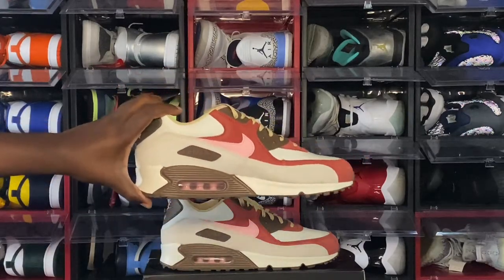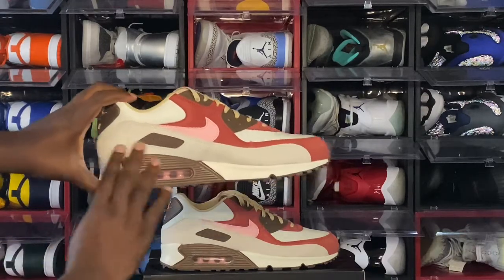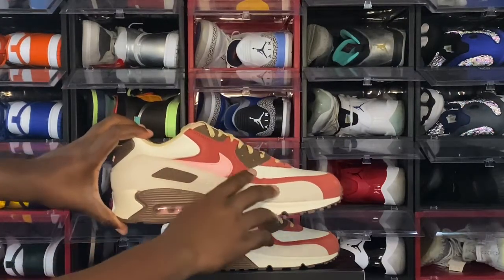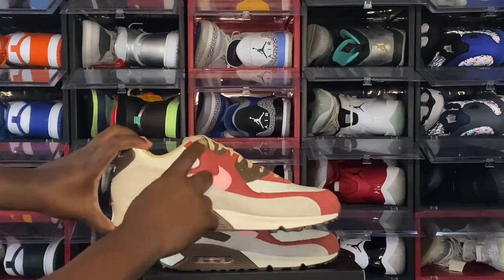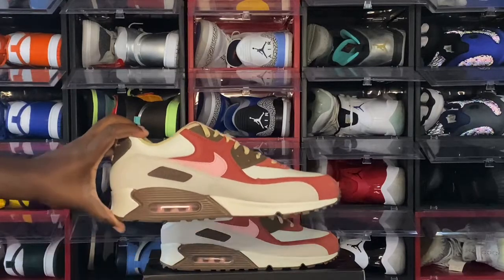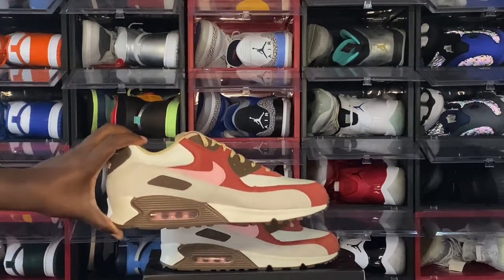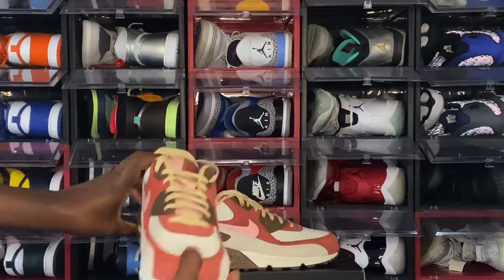Looking at the medial side of the sneaker, you have more of that sail color leather and sail suede. You have that dark carmine red nubuck going on here, a leather pink swoosh, and hits of brown on the lace eyelets. On the midsole, you have brown going around your air housing, a clear bubble with pink inside, and that sail material on the midsole.